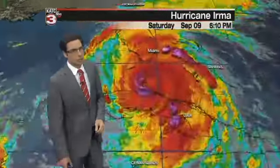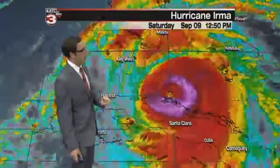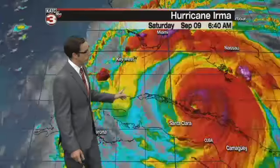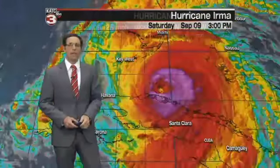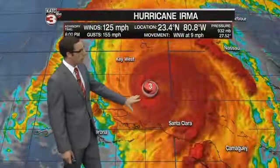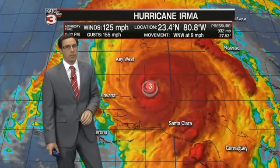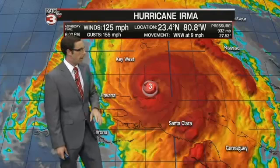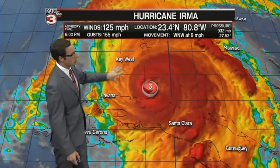Taking a detailed look at this system, you can see it is just a very powerful system, continuing to cause massive destruction across all the areas it is going, especially across the northern portion of Cuba. The latest on Hurricane Irma: it's a category three storm with 125 mile-an-hour winds, gusts up to 155. A very powerful system, moving to the west-northwest at nine miles per hour, but eventually that's going to turn more northerly as we go through the next several hours.